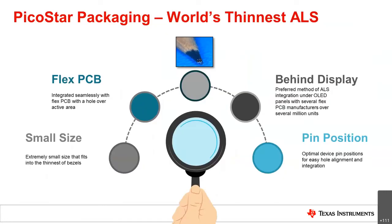Our trademark PicoStar packaging option is the world's thinnest ambient light sensor. As shown in the picture — with a pencil tip for scale — this extremely small package can be placed into the thinnest of devices. It integrates seamlessly with a flex PCB with a hole over the active area, and can be placed behind a display; we see this as a preferred method to integrate the ambient light sensor behind an OLED display. The pin position is optimal for easy hole alignment, and many customers have successfully used this for millions of units.